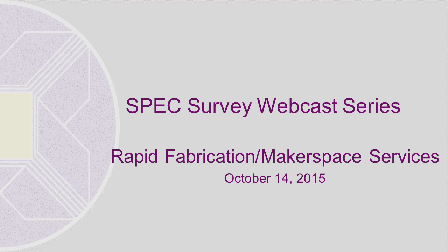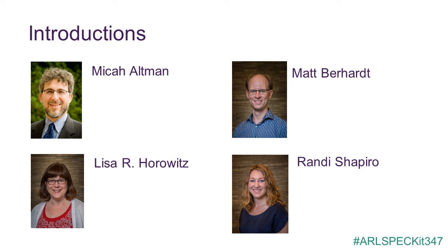Let me introduce our presenters today. Dr. Micah Altman is director of research and head scientist in the program on information science for the MIT libraries. Matt Bernhardt is a web developer at the libraries. Lisa R. Horwitz is the assessment and linguistics librarian at MIT libraries. Randy Shapiro is a senior administrative assistant supporting Chris Berg, the director of the libraries, and the work of the program on information science. Nguyen Lu, a research intern, isn't able to join us today. Use the hashtag ARLSpeckit348 to continue the conversation on Twitter. Now let me turn the presentation over to Micah.